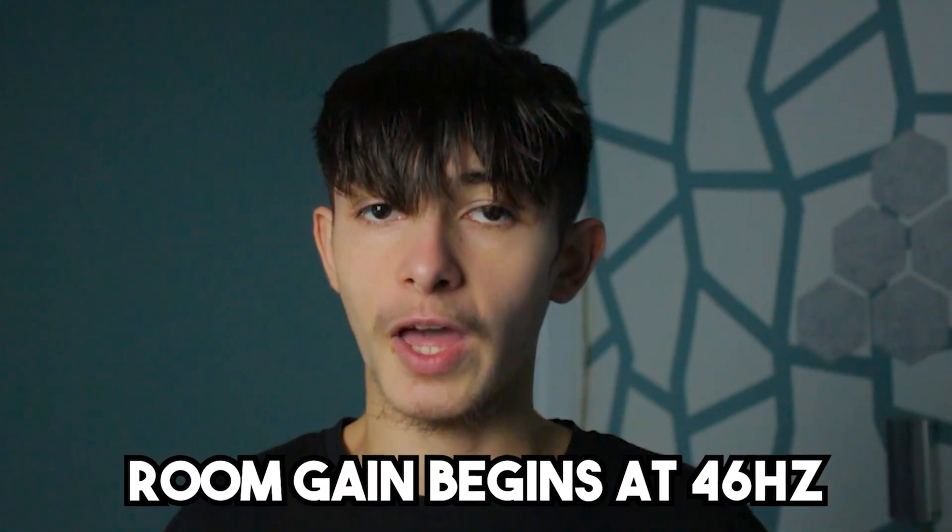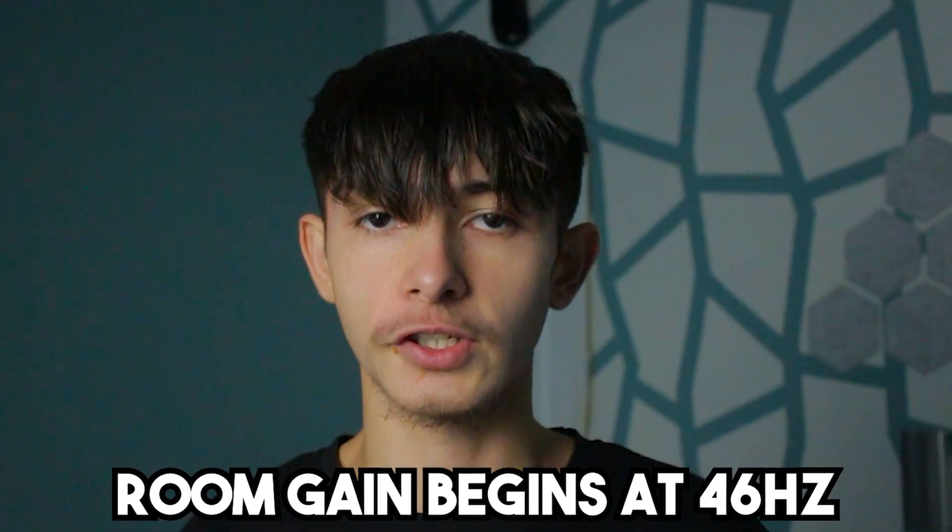For the first test, I'm going to start with a bigger room. The longest dimension of my bigger room is 12 feet, so that means my room gain will begin at 46 hertz and below.